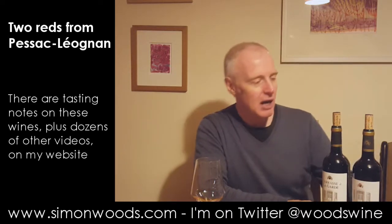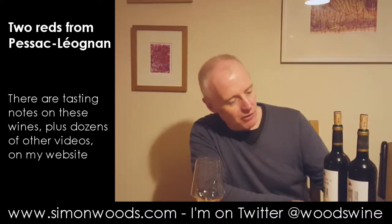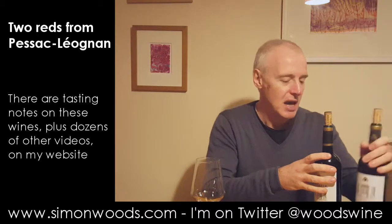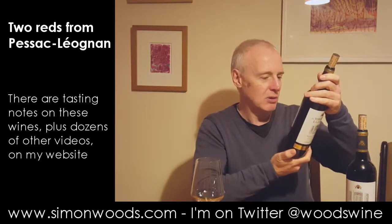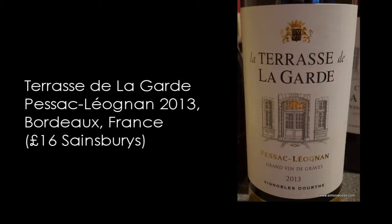I've got two red Bordeaux here. It's almost like father and son — they're both from Chateau Lagarde in Pessac-Léognan, but one is the main wine. I've got the Chateau Lagarde 2010 and also its younger stable mate, La Terrasse de Lagarde. It's the second wine of Chateau Lagarde. Anyway, let's just see what the difference is between them. Apart from the vintage — this one is 2013, the other one's 2010.